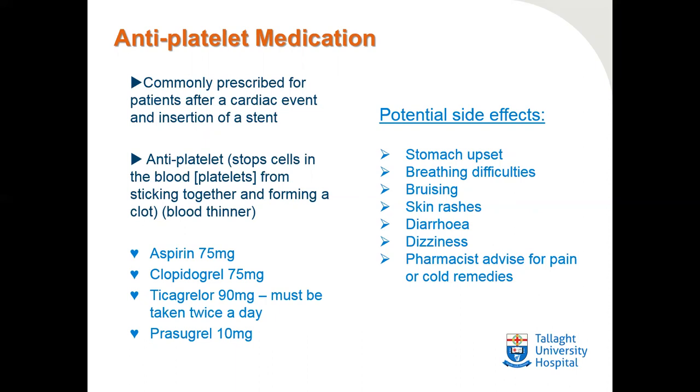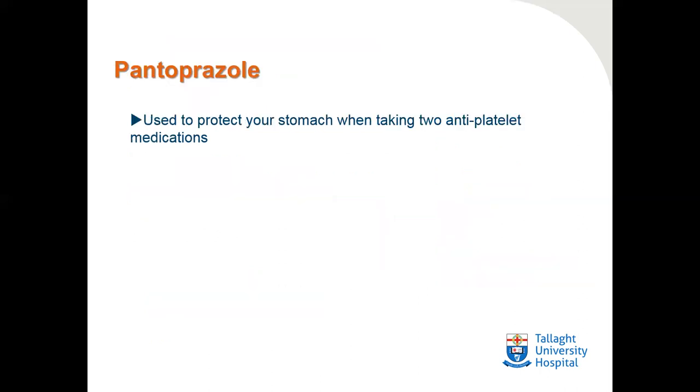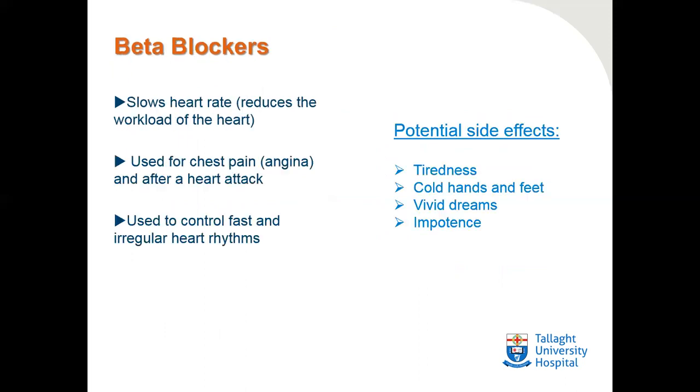Potential side effects of antiplatelet medications include stomach upset, breathing difficulties, bruising (which is very common), skin rashes, diarrhea, and dizziness. We ask that you consult the pharmacist for advice regarding pain or cold remedies. Pantoprazole is a medication used to protect your stomach when you are taking two antiplatelet medications, such as aspirin and clopidogrel or aspirin and ticagrelor.